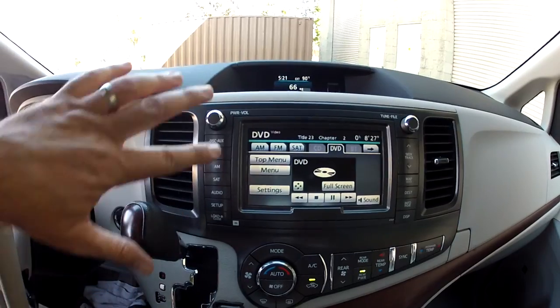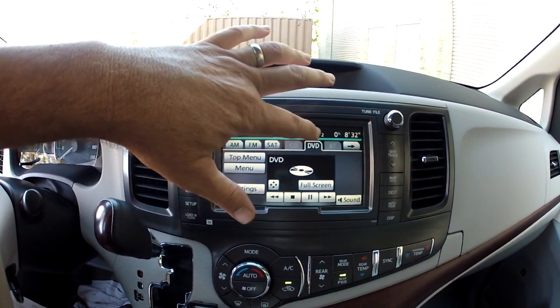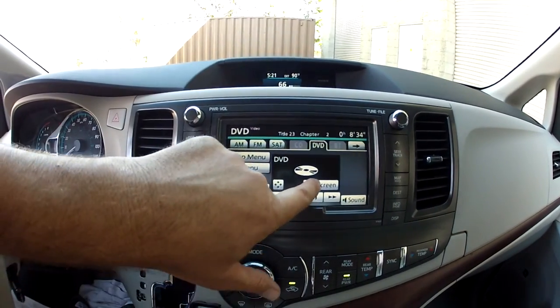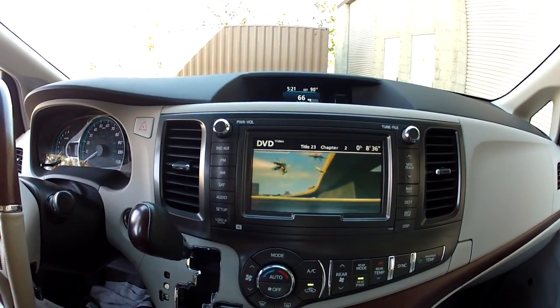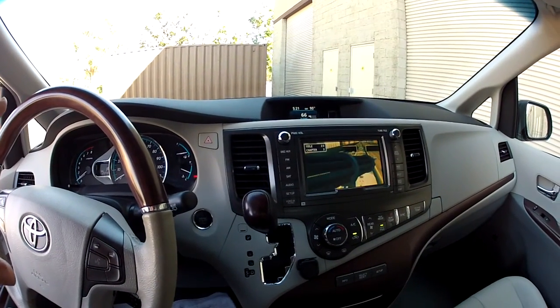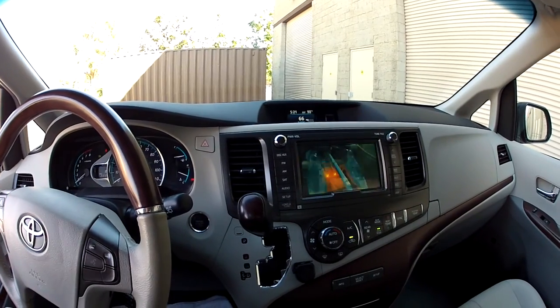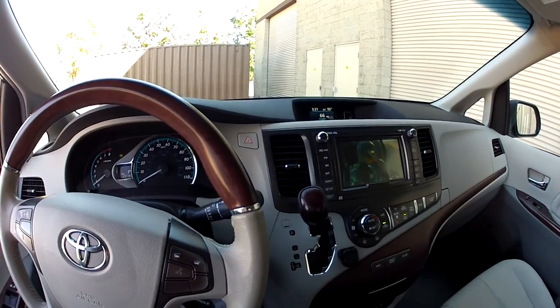Everything is nicely organized and very easy to use — all in folder-style tabs. If you want to watch AM, FM, satellite, or DVD, just go to full screen and your movie is playing. This has the 5.1 home theater surround sound system — the kind of thing you'd want in your house, right here in the car.